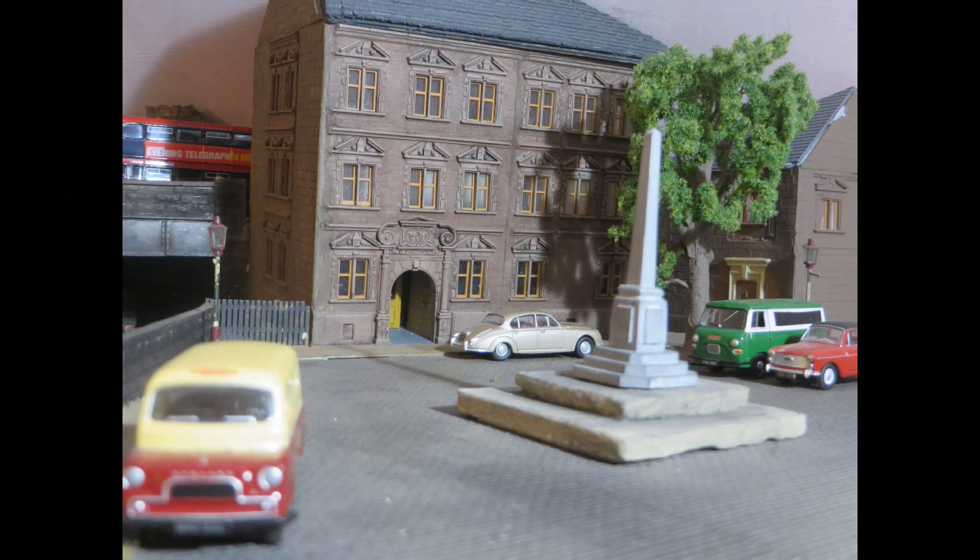The war memorial is in the centre. I must apologise to the people of Clayton-Lymours — the real war memorial is much more impressive.